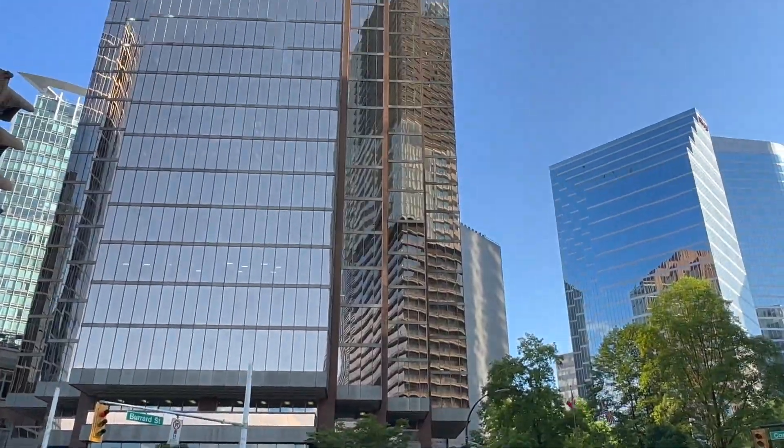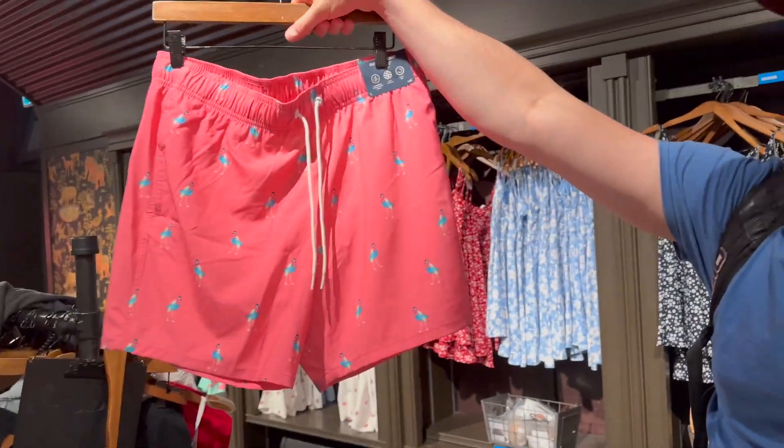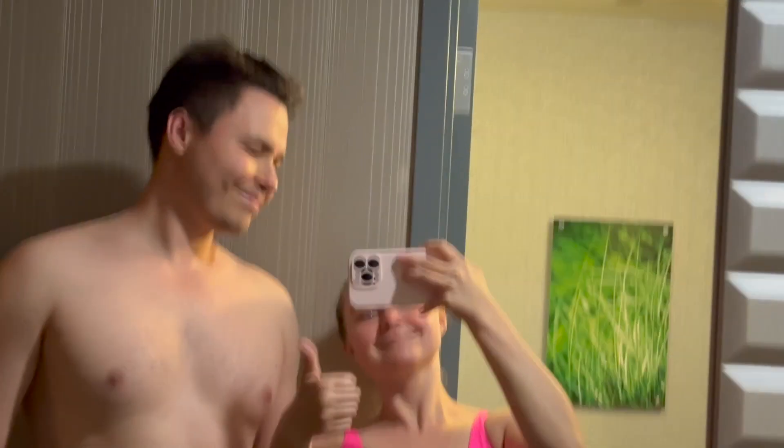Then we went to a store and got ourselves swimsuits — we had actually forgotten that our hotel had a sauna. We used the swimming pool, hot tub, and sauna for three rounds, which was amazing. I'm also eating these cheese snacks that are so much better than Cheetos.